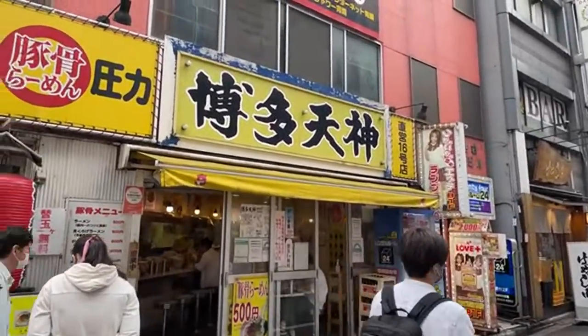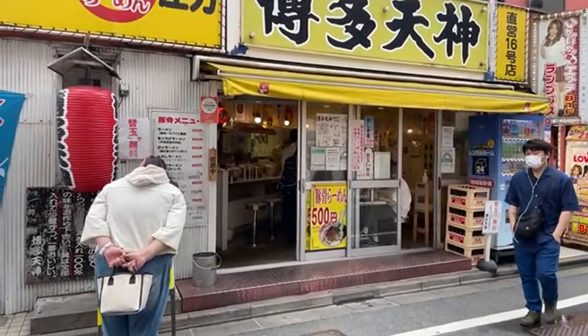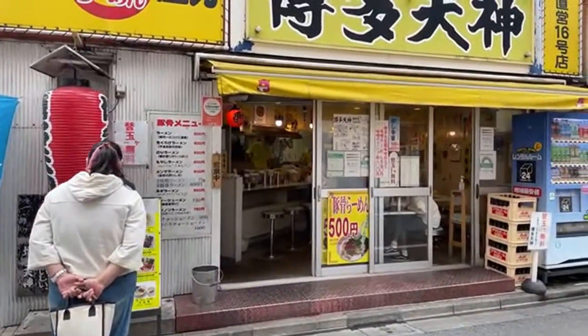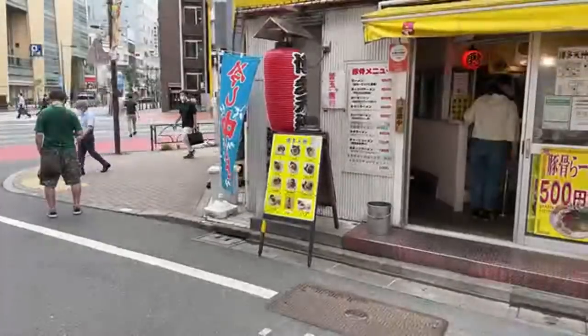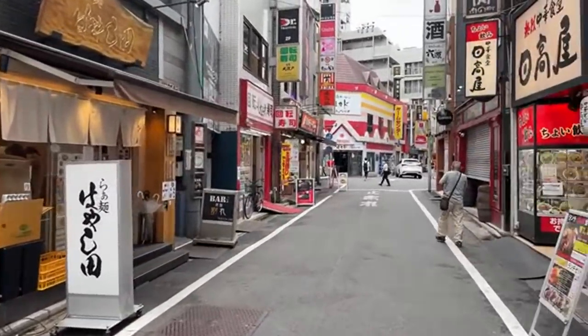Hakata ramen! This looks like a really authentic area of the city, across the street near the B Hotel. There are some pretty good looking ramen places — this stuff looks authentic. Hakata ramen is tonkotsu — pork bone — so it's quite thick. Let's explore these streets here.